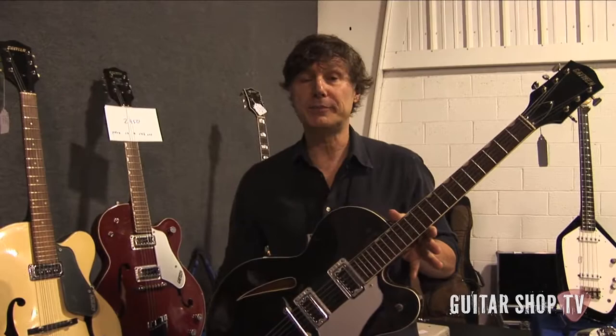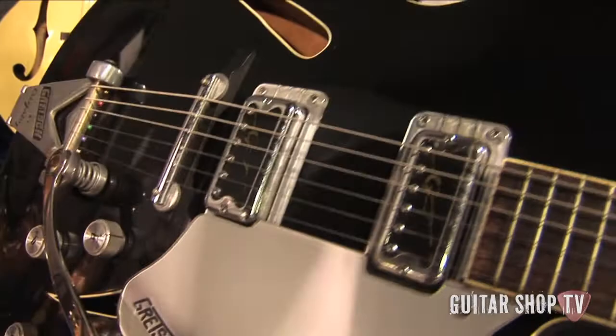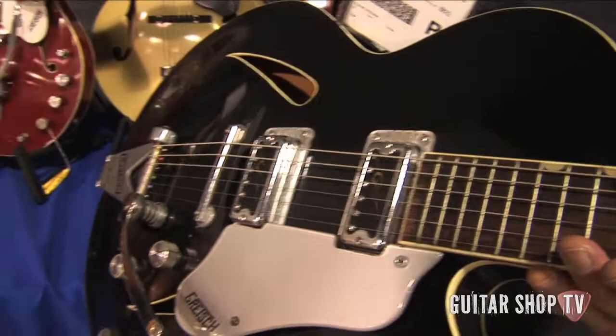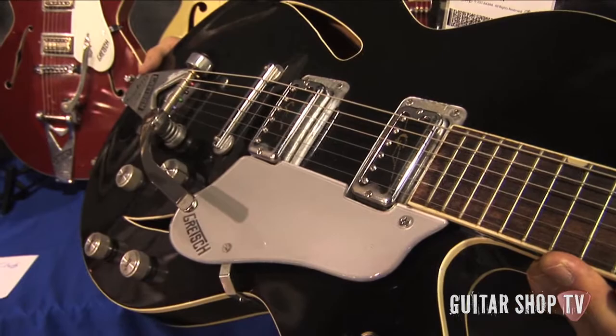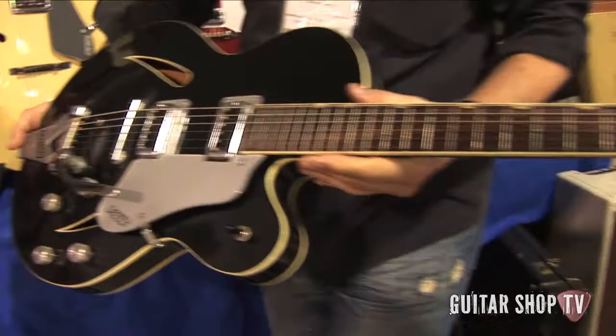Here's another one from the same era. This is a Gretsch 3610 Cat's Eye — very rare, not something you see all that often. Cat's Eye, of course, because of the distinctive F-hole cutaways. What was also interesting about this guitar is Gretsch started putting a block inside the guitar. These are the high-lo-tron pickups, as opposed to the filter-tron pickups on the Monkees guitar. Gretsch Bigsby, with a block in the center of the guitar to prevent howling feedback. It's a very cool, very distinctive guitar with thumbnail inlays up and down the Rosewood fingerboard.